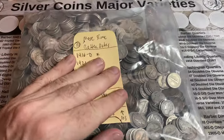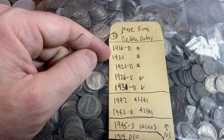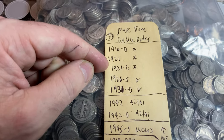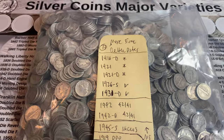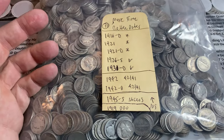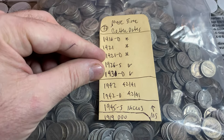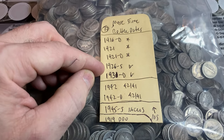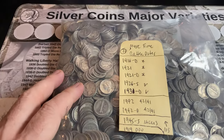For the Mercury Dime series, there's three key dates: the 1916 Denver, the 1921 Philly, and the 1921 Denver. I'm not expecting to find any of those in this bag. Maybe if we're super lucky we'll get one of the 21s in tough shape. There are also two better dates: the 26s and the 31D. We could get lucky and score one or two of those.